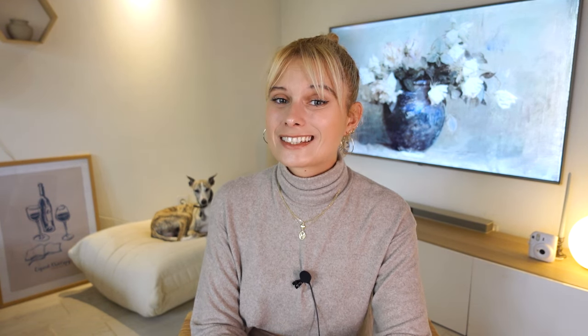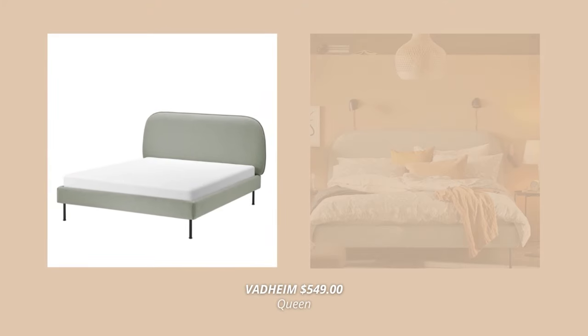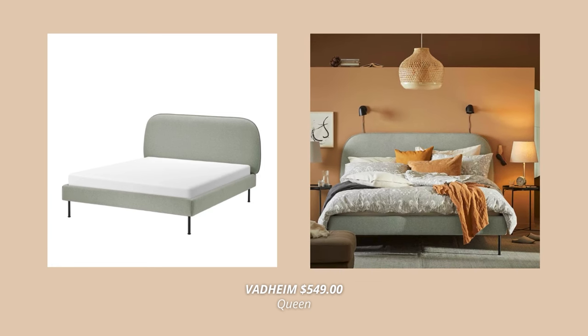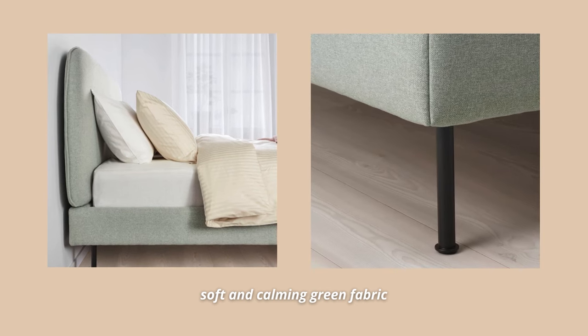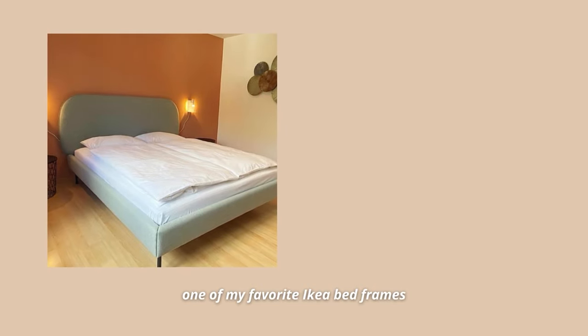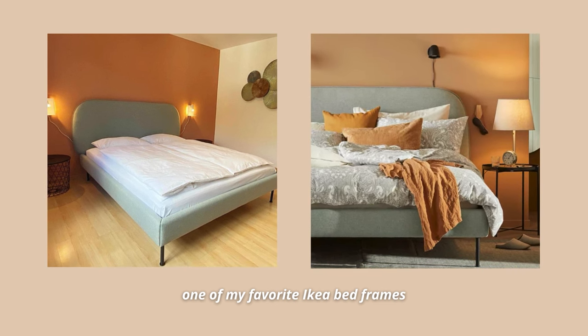Moving on to the pricier options, the next bed frame on my top 10 list is the Vatham upholstered bed. The beautiful, soft, comfortable, and calming green material creates a feeling of warmth and tranquility in any bedroom. It has a clean design together with a rounded padded headboard, making the bed both stylish and inviting. The slim metal legs are discreet and give the bed a light and airy expression. This bed frame comes at $549 for a queen, and it's definitely one of my favorite IKEA bed frames of all time.